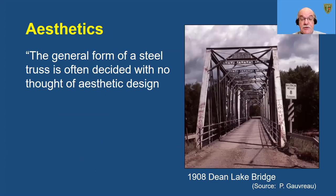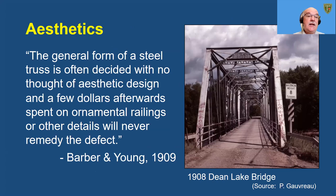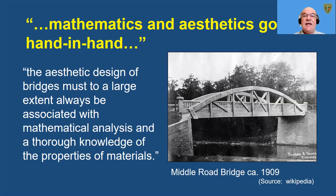Many of the bridges constructed at the turn of the last century were wrought iron or steel Pratt through trusses. In a 1909 paper, Barber and Young dismissed this trend, saying the general form of a steel truss is often decided with no thought of aesthetic design, and a few dollars afterwards spent on ornamental railings or other details will never remedy this defect. Instead, they argued that mathematics and aesthetics should go hand in hand: the aesthetic design of bridges must, to a large extent, always be associated with mathematical analysis and a thorough knowledge of the properties of materials.